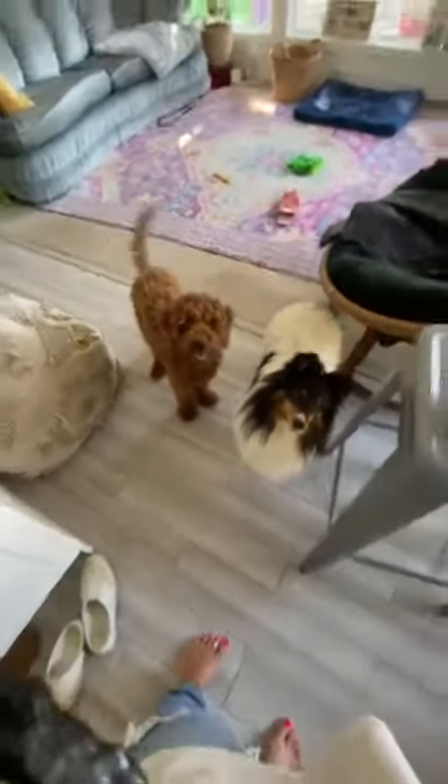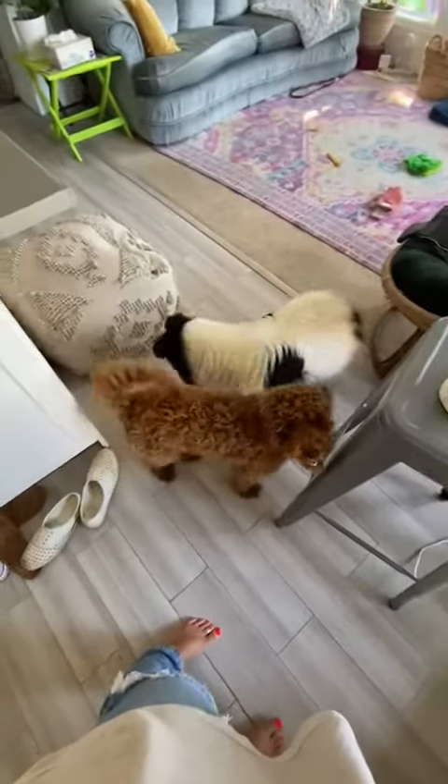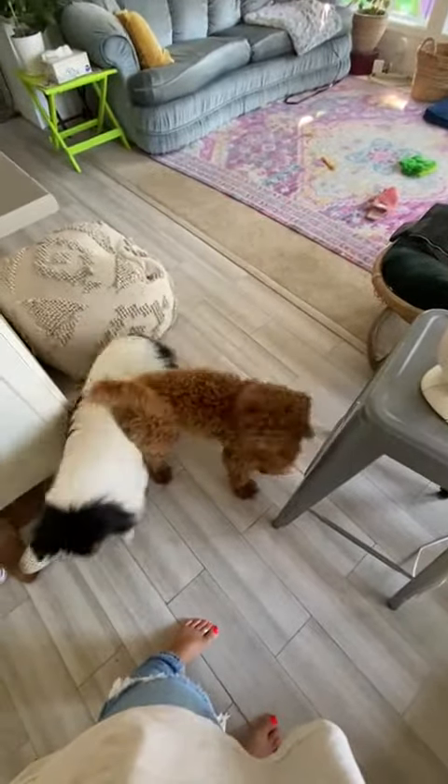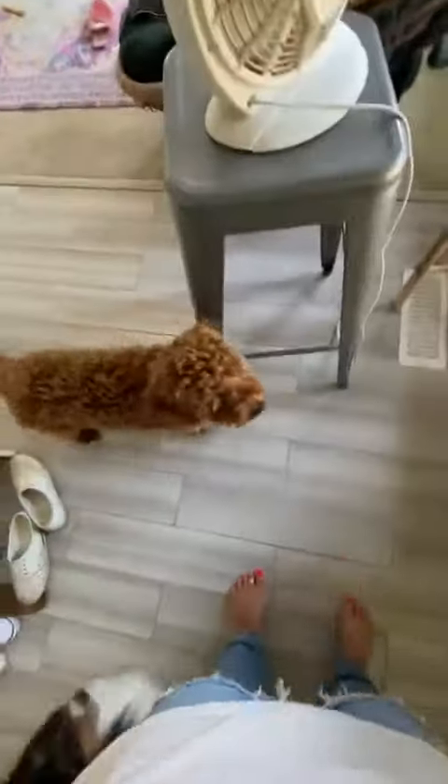We're just going to do Olive's door manners here. Little Miss has been really great at ringing the bells whenever she needs to go out. But say you're about to head out and she hasn't asked, but you know she probably needs to go soon — you can just offer her the bells and she will ring them.